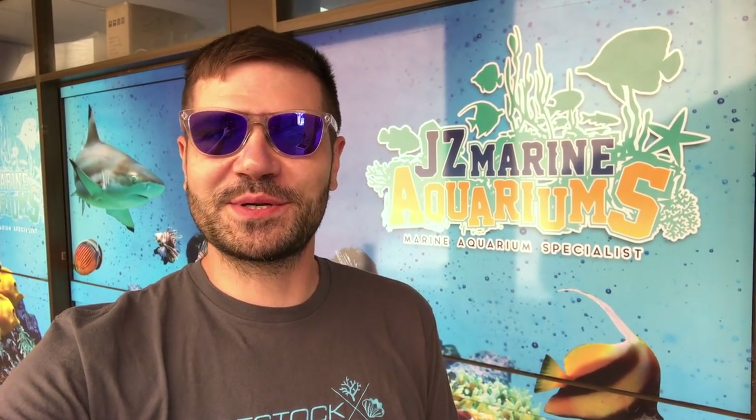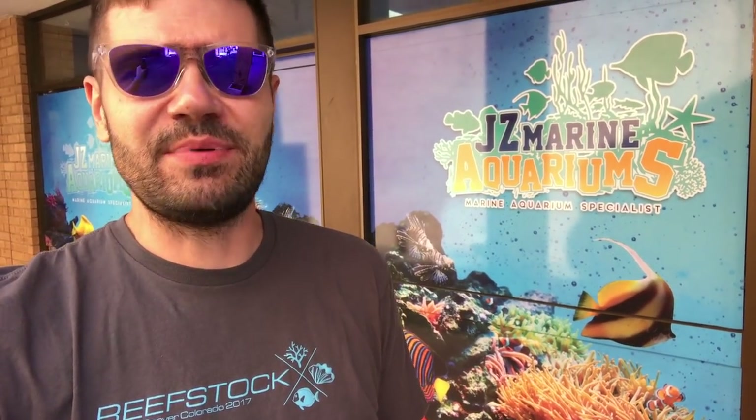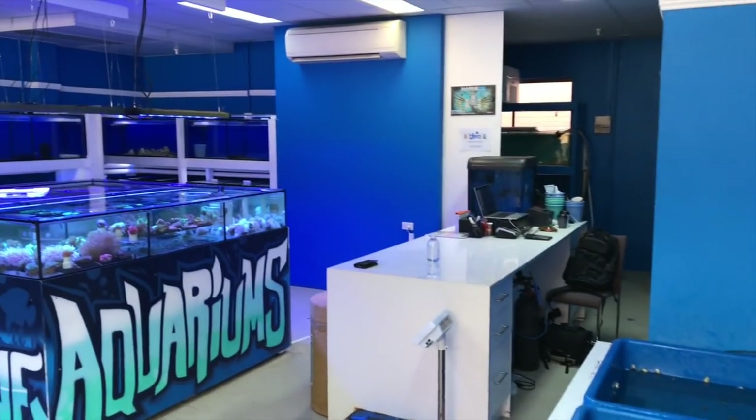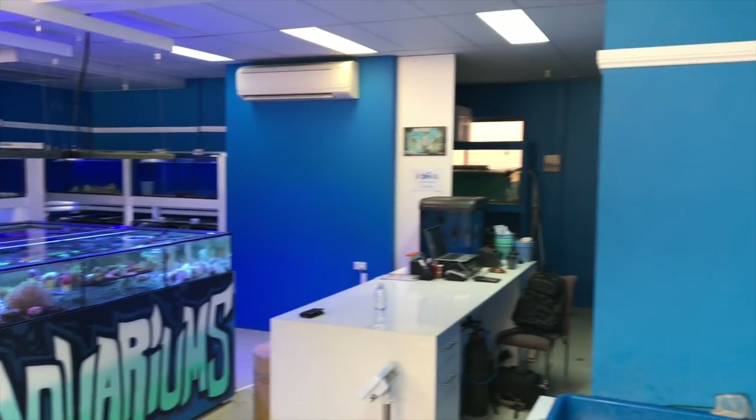How's it going, Reef Builders? Jake here, joining me for day three of my Australia LFS and aquarium tour. I am at JZ Aquariums, about a 45-minute drive outside of Sydney. This is a small shop, and as soon as I walked in I was like, what am I doing here? Because this looks like a small hole in the wall, but a closer look definitely revealed some really exciting fish and awesome corals.